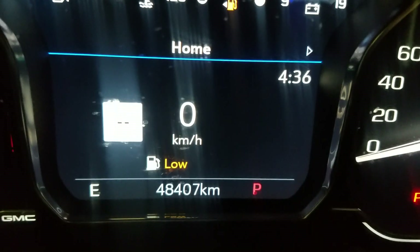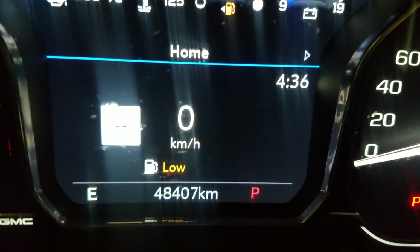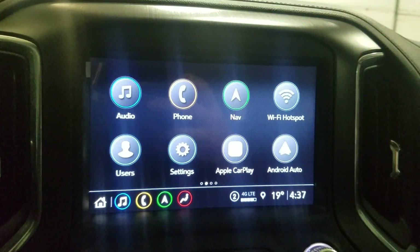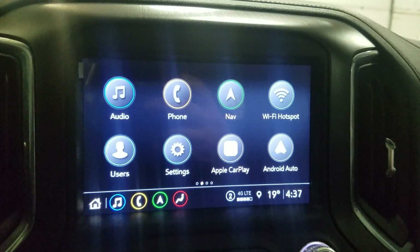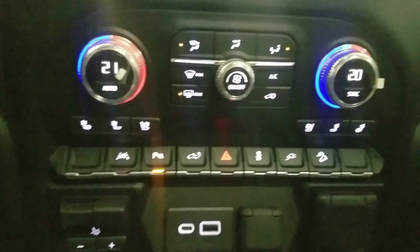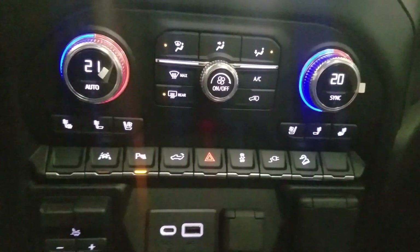This 2022 Sierra 1500 has 48,407 km on it. Over our center face you have associated options such as audio, phone integration, navigation, Wi-Fi hotspot, user settings, as well as Apple CarPlay and Android Auto. Below that is a climate control area which provides air conditioning and heating for the entire cabin. Alongside that we have heated and cooling seats.